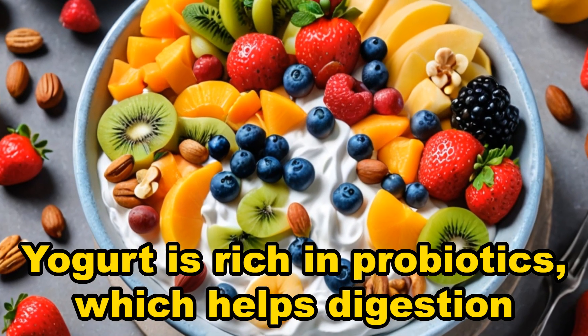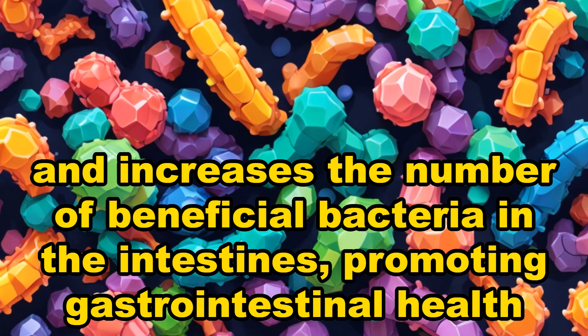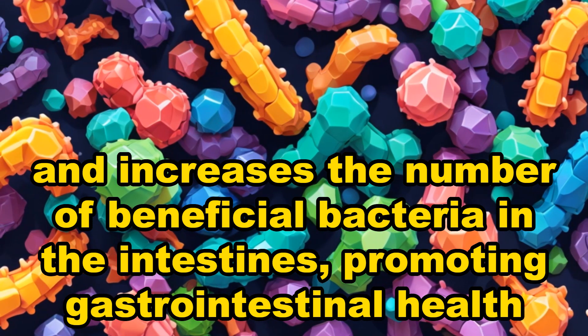Yogurt. Yogurt is rich in probiotics, which helps digestion, and increases the number of beneficial bacteria in the intestines, promoting gastrointestinal health.